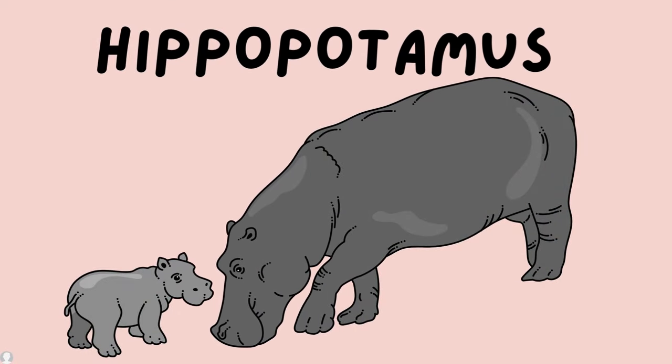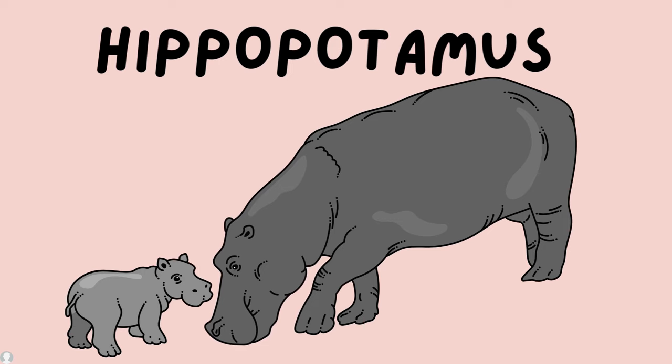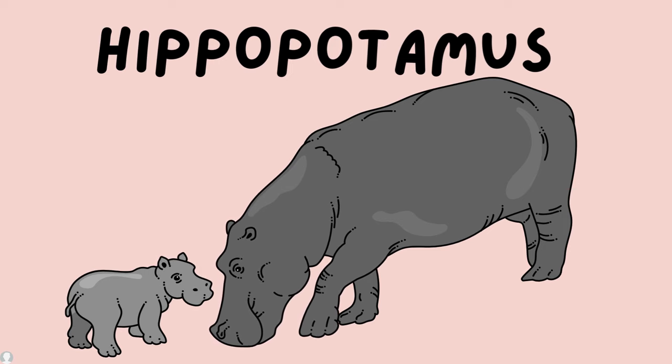Hippopotamus — hippos live on grass and algae, including some fruits if they travel on land some days, to survive.